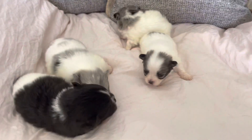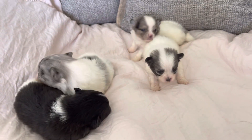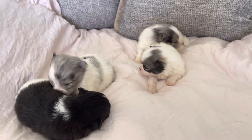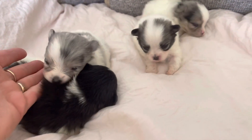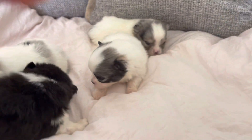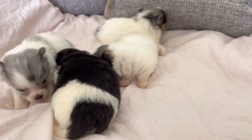So one more person and then some of these babies are going to be available. If you're interested, give me a call: 909-228-2481. These are Maya and Gator's babies, and they are going to be available.